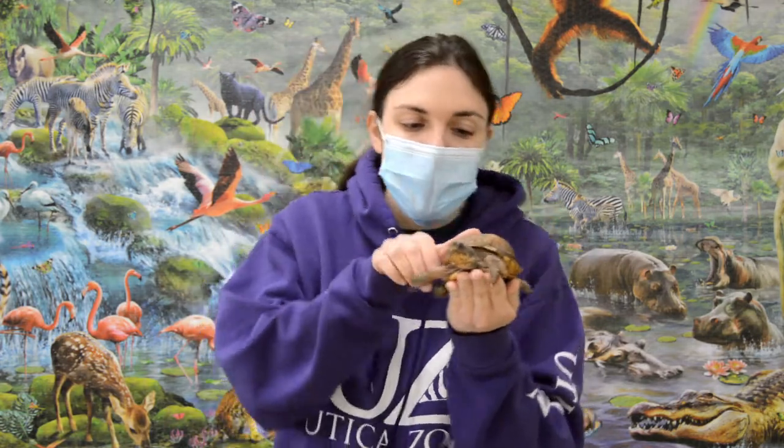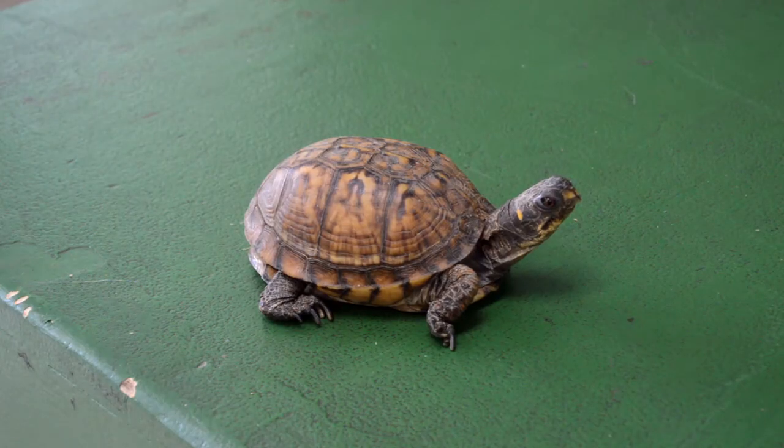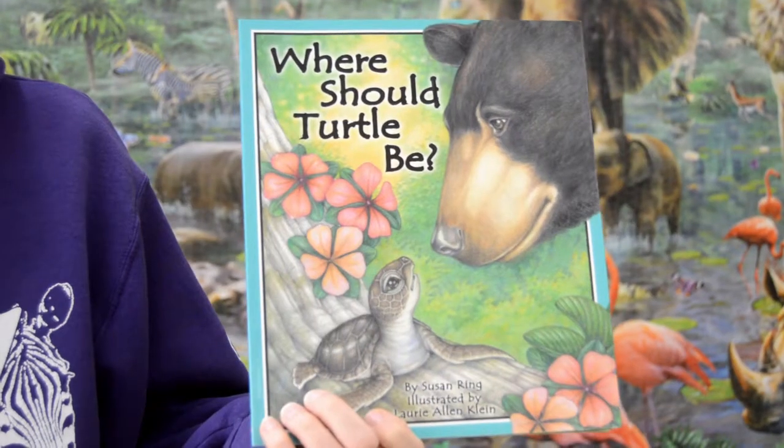Now I'm going to put our friend Betty down for a moment so that we can start our story, which is "Where Should Turtle Be?"